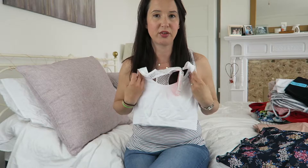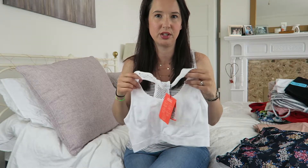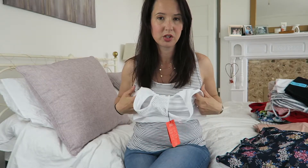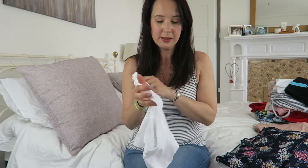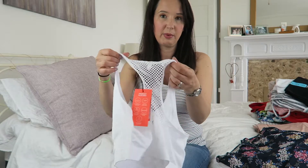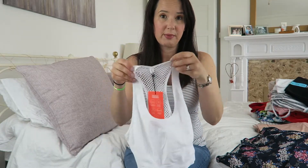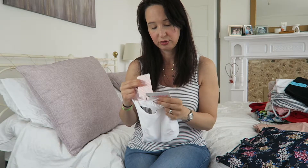I bought the gym bra because the one I've got has these weird padded bits that come out every time you wash it — really annoying. I'm not sure how supportive it's going to be, but I figured if it wasn't great for running I could wear it in bed. I really like the little detailing on the back — it looks nice under my exercise vest tops. That was £3.50.